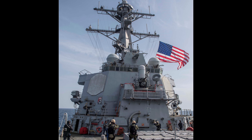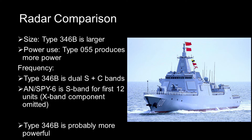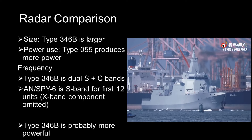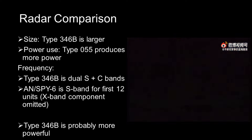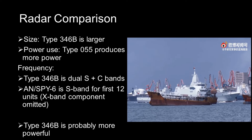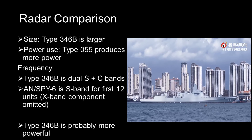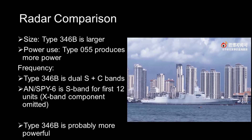Both radars are in the same weight class — both are active electronically scanned array radars and very recent developments. But the panel arrays on the Type 55 are estimated at around 5 meters in diameter, while the panels on the Burke are 4.3 meters. When talking about phased array radars, a larger radar panel usually means more antennas within the array, which usually means higher resolution and a longer detection range. This is not always true, but it is a general rule when assessing radar power.